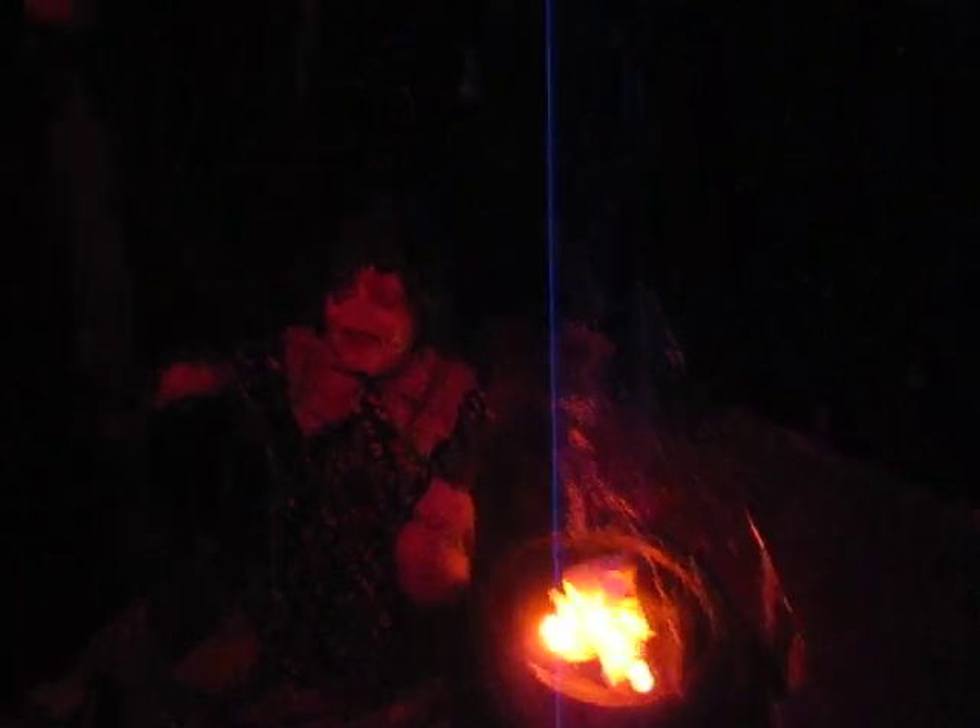Down here and then into the blacklight room. And then you got this girl up here — she's kind of scary. And you got these guys, and then you come into the bat cave.